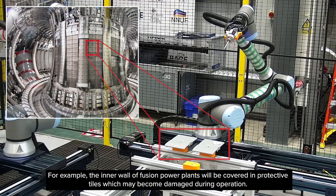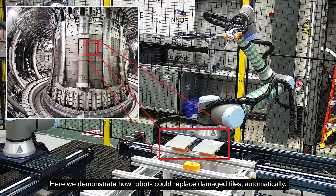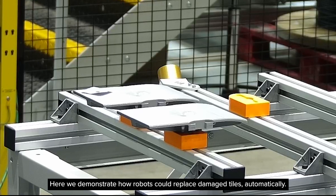For example, the inner walls of fusion reactors are covered in protective tiles, which can become damaged during operation. Here we demonstrate how robots could replace damaged tiles automatically.